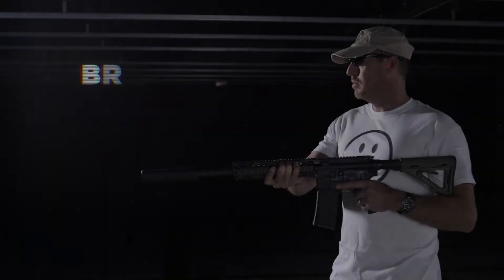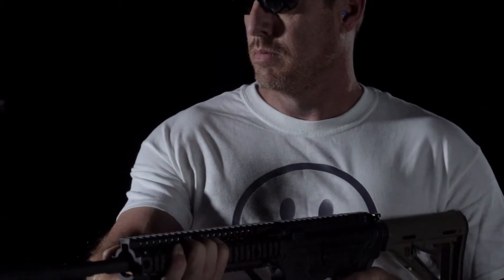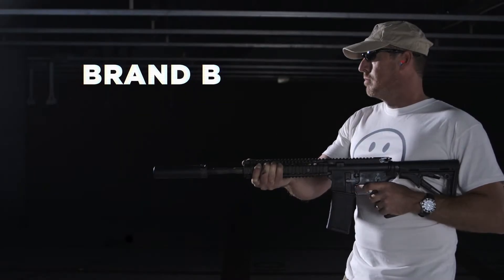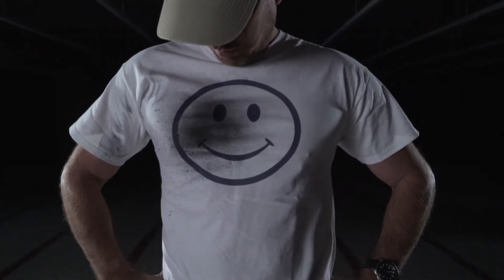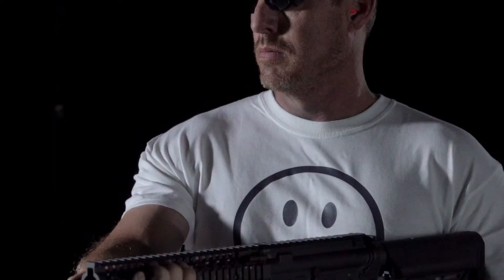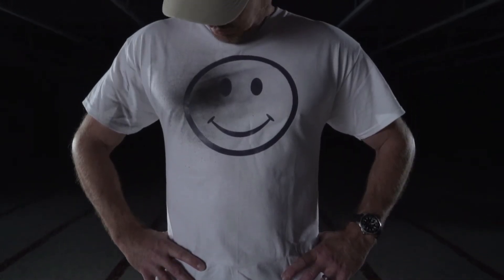First, brand A — ooh, right in the kisser. Then brand B — oh, that is dirty. Then brand C — for crying out loud.